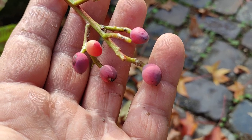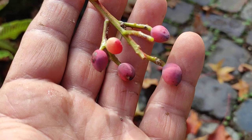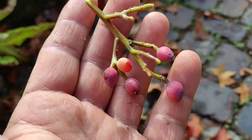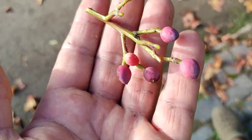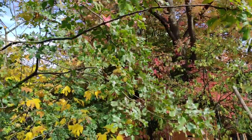Honestly, I cannot taste much. I'm eating some seed or nut, but it does not have a typical taste like an unripe walnut, unripe hazelnut, or unripe almond.